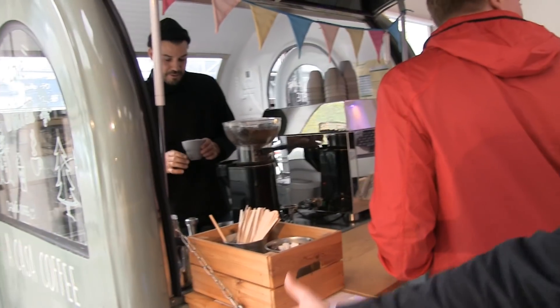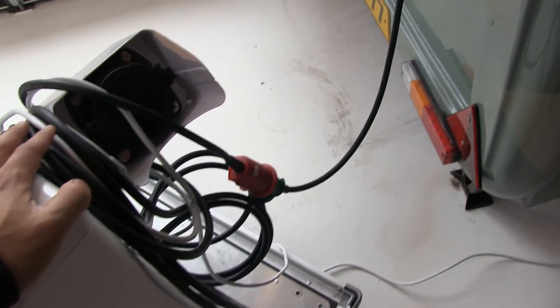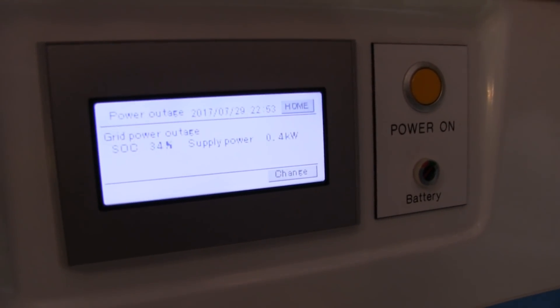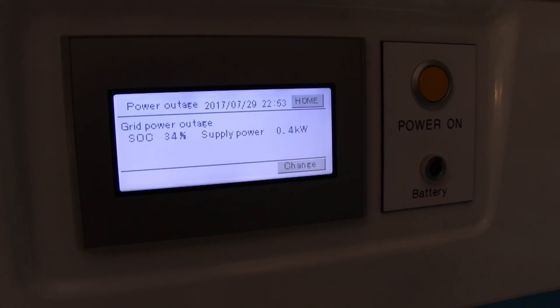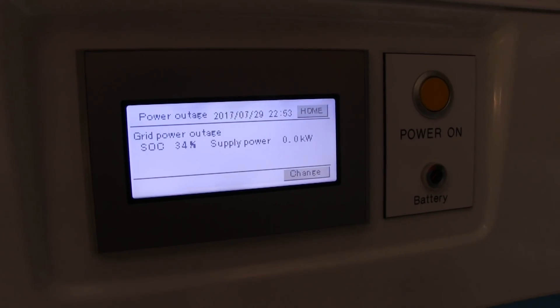Just to show you, the coffee booth here is running on power from the Leaf. I can see how much it's supplying right now — it's 2.9 kilowatts, 3 kilowatts now. Now it went down to 0.4 kilowatts because the boiler of the coffee machine turned off, but this is giving all the power to the coffee machine running here next to you.